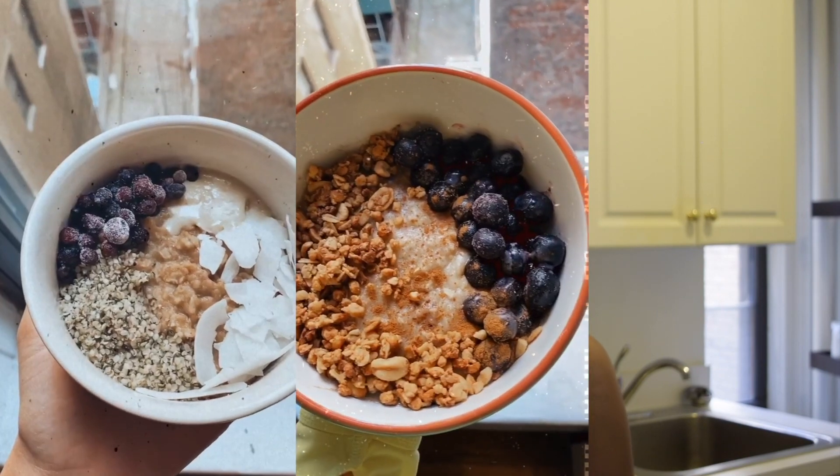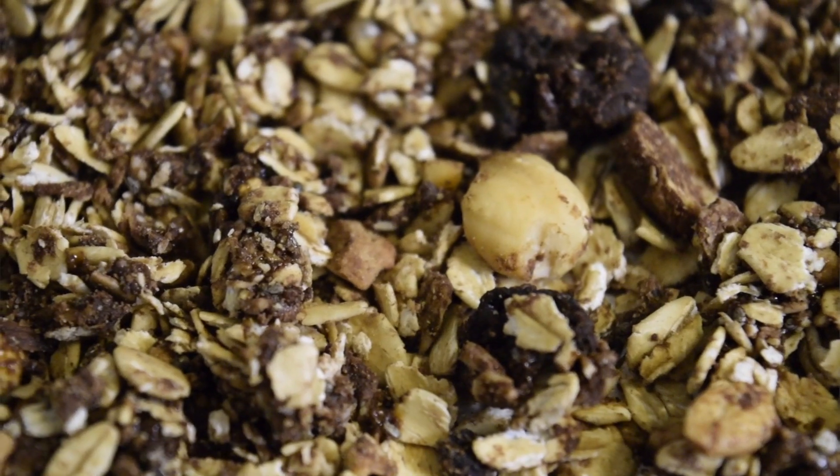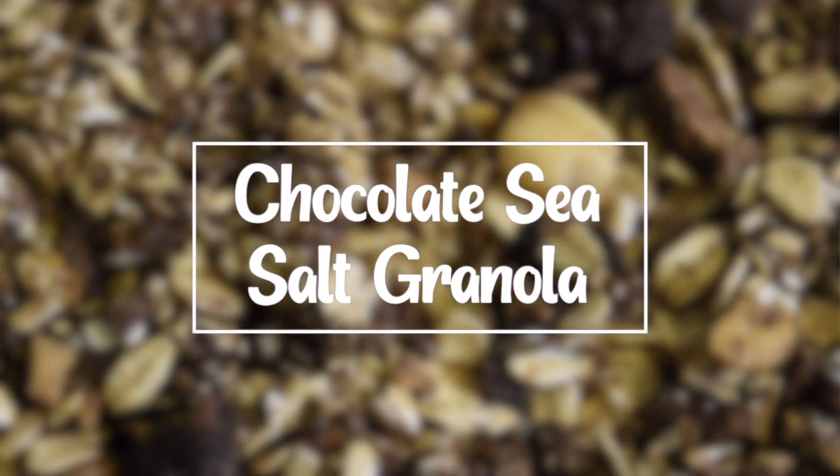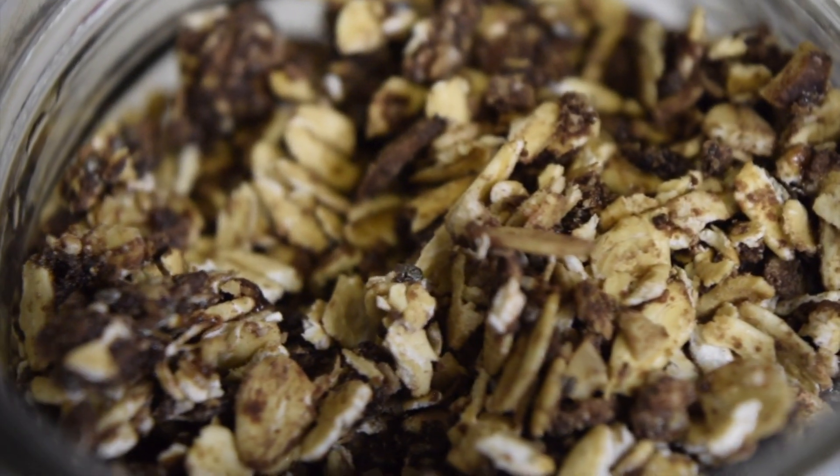Hey everyone, it's Maya of Maya Superfoods and welcome to our channel. Today we're switching things up just a bit. We're making chocolate sea salt granola and oh my god it is so delicious. You guys are gonna love it.